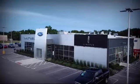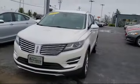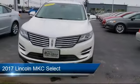Welcome to Manley's Belvedere Ford, your premier destination for purchasing a vehicle. And here's a look at another one of our great vehicles in inventory,